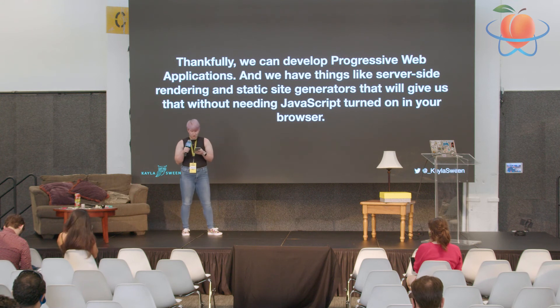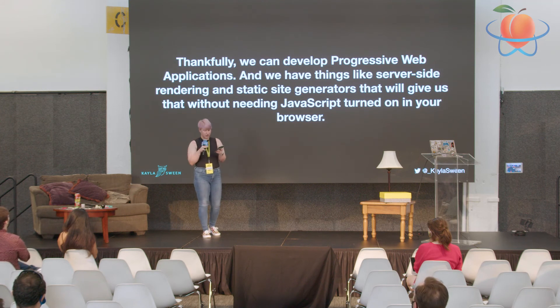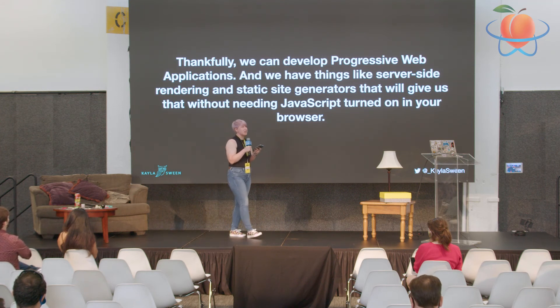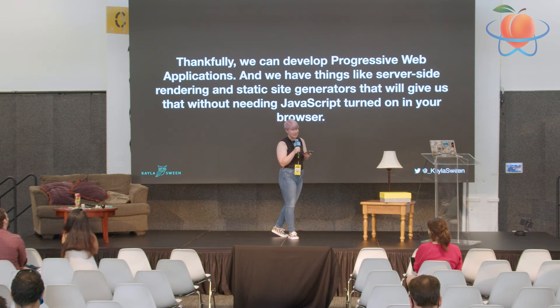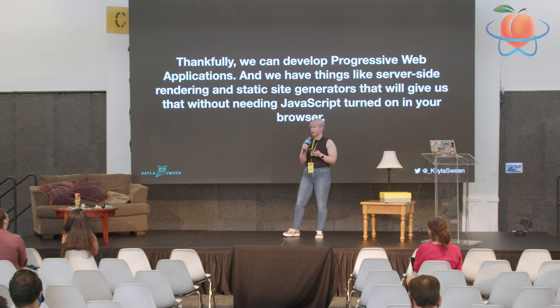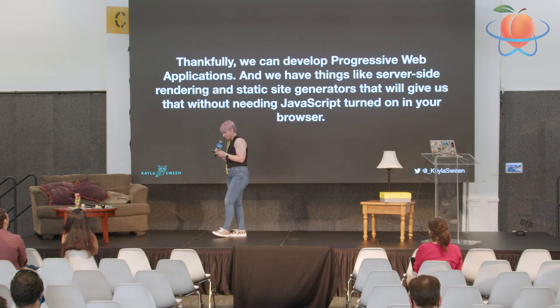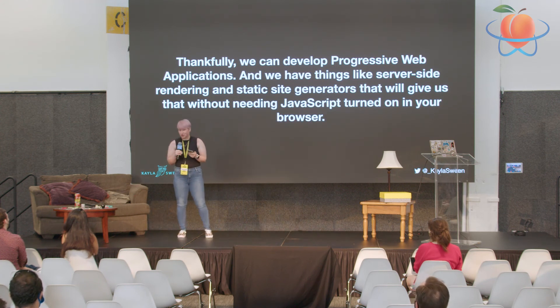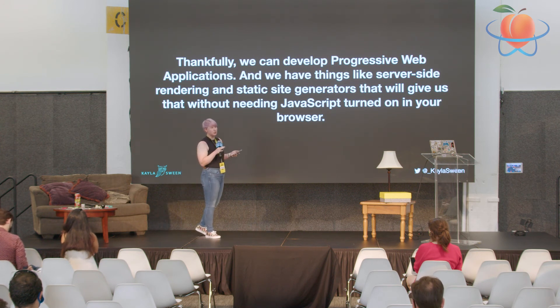We're doing as much work as we can to ensure we're getting our content to as many people as possible. We're not going to worry as much about people using IE11 or running your website on a potato. We don't need JavaScript, we don't need CSS — we have a way to get that basic information to all of our users.